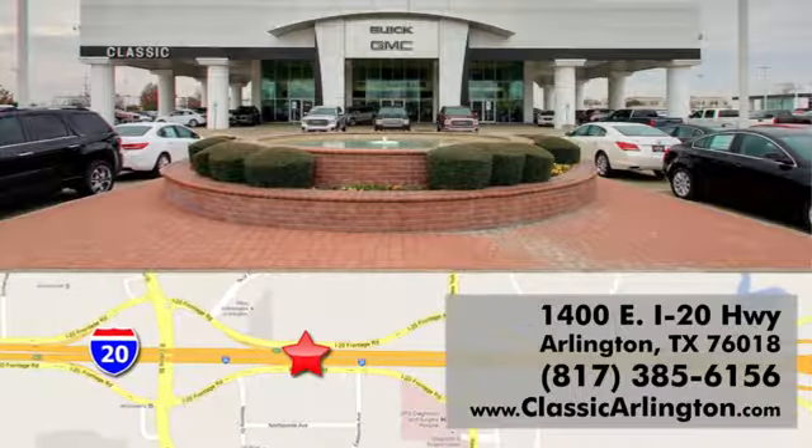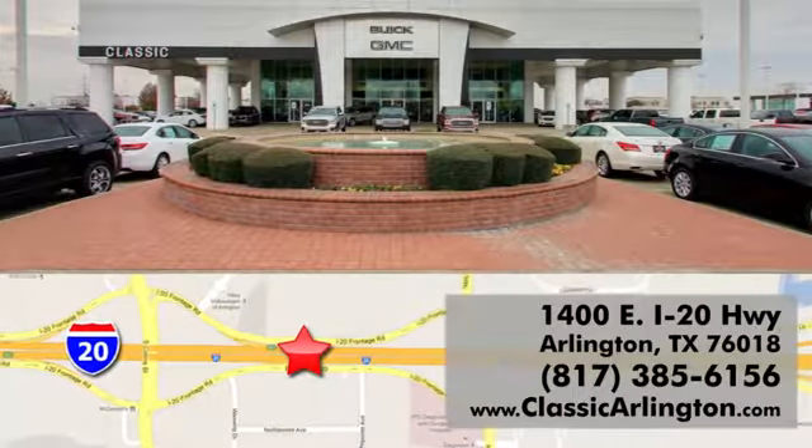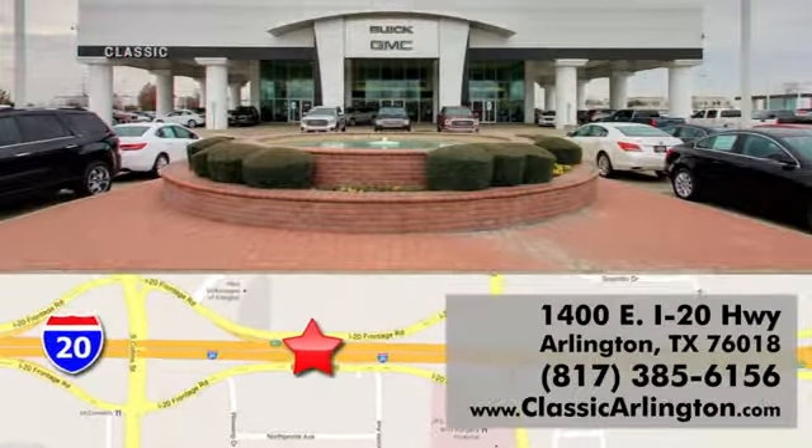Classic Buick Pontiac GMC is conveniently located at 1400 East I-20 in Arlington, Texas.